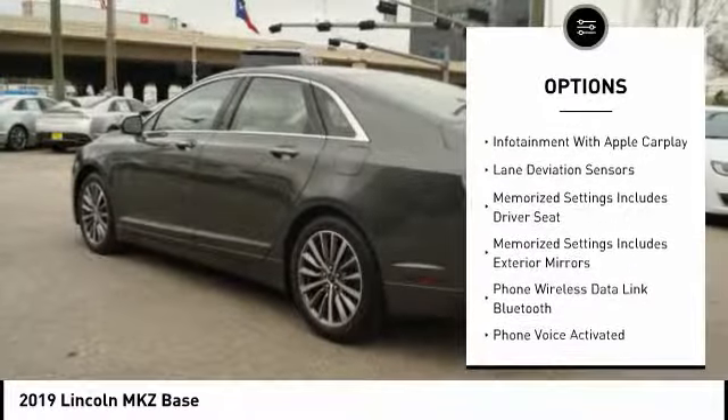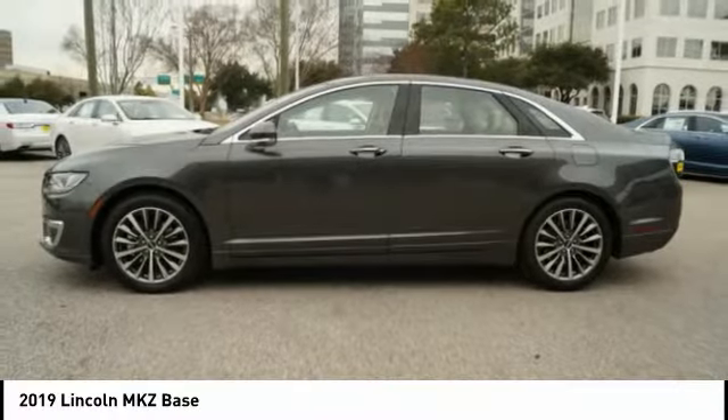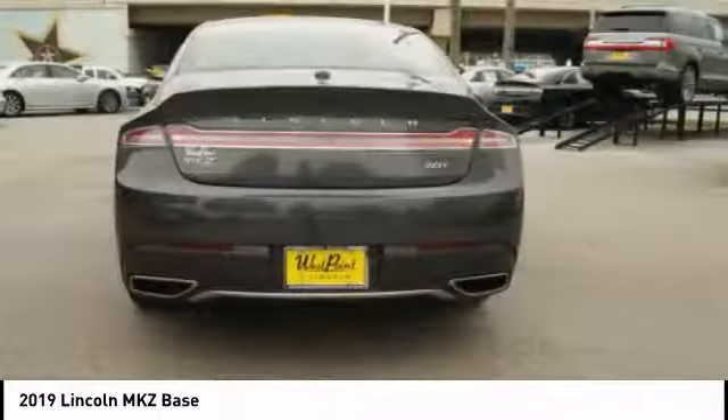Keyless Entry, Cruise Control, Airbags, Front Knee, Universal Garage Door Opener, Driver Attention Alert System, Power Brakes. Come see the car for yourself.